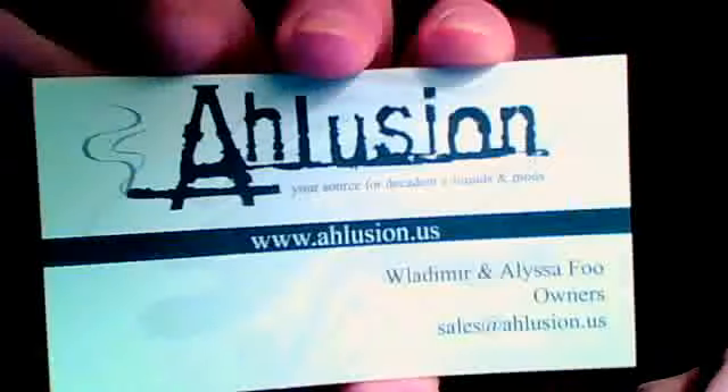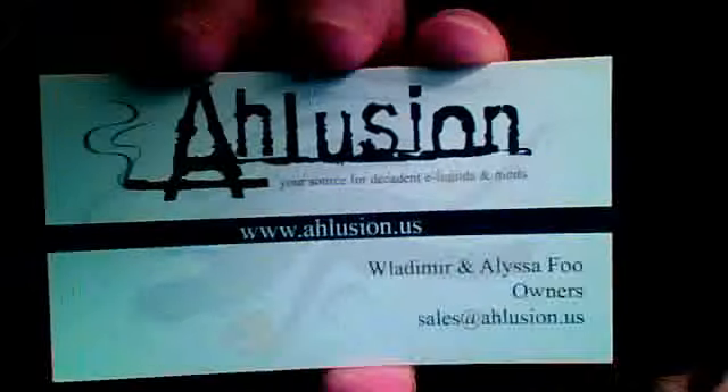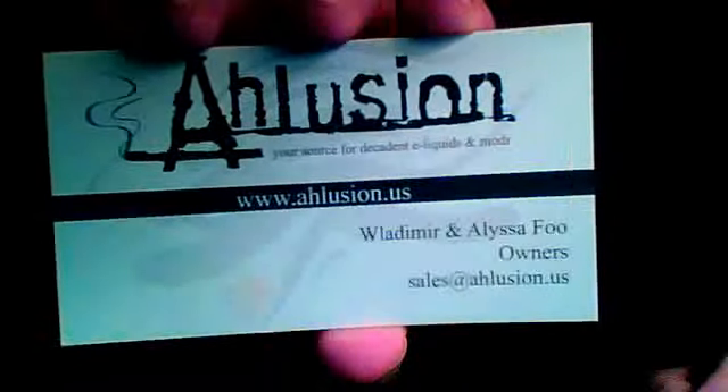Starting out about Illusion — he is amazing, very stand-up guy. He is one of the sweetest guys I've met on VapeTV and I'm thankful that I met him, honestly. He's just amazing. Here's his card. His site is www.illusion.us.